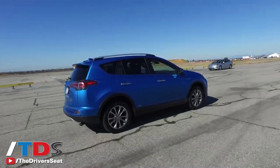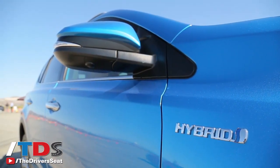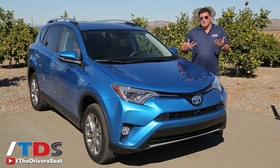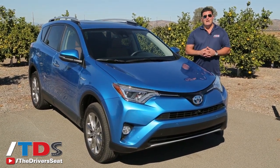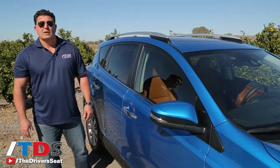They've also added, for the very first time, a hybrid. This is the eighth model in Toyota's lineup to receive a hybrid engine, and this is part of their promise. They said back in 2010 that by the end of the decade they wanted all their models to have a hybrid version — and sure enough, here we are.